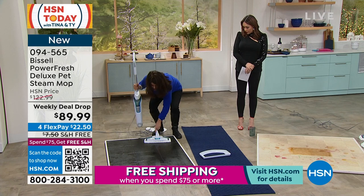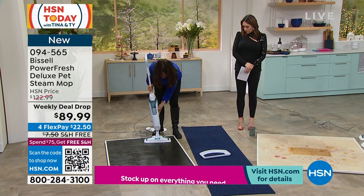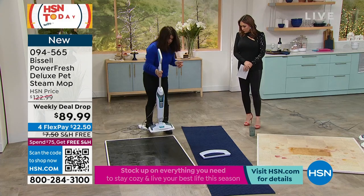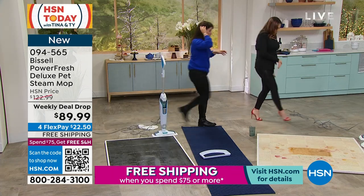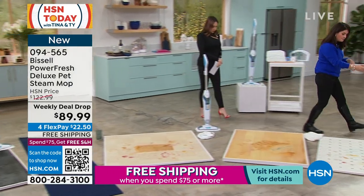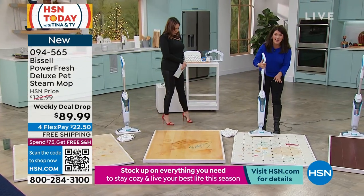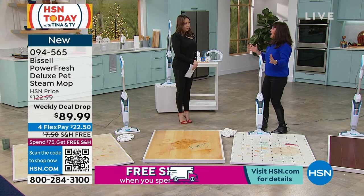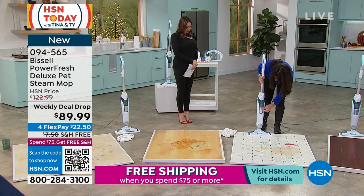This weighs nothing. When it's completely together with its mop, you are at six pounds, and you just see that steam billowing out. A lot of people have linoleum just like this — I want you to look at the disaster that we made. Also, this stands on its own.